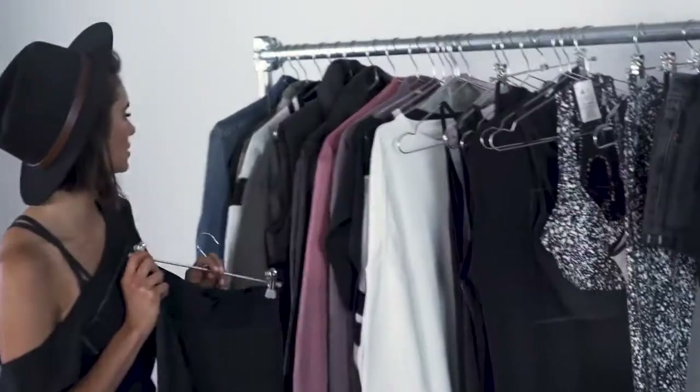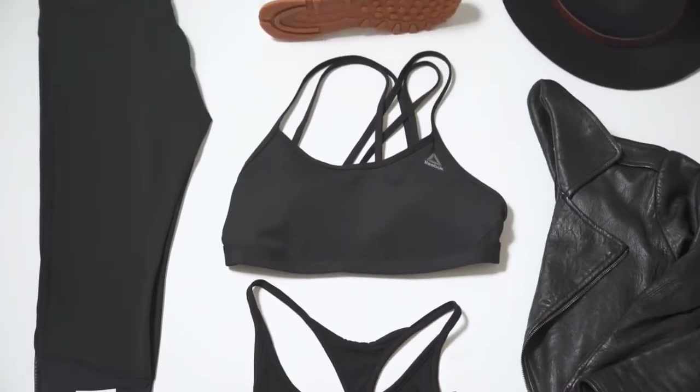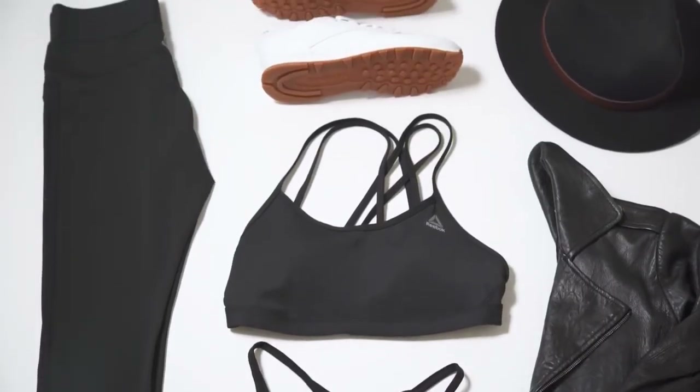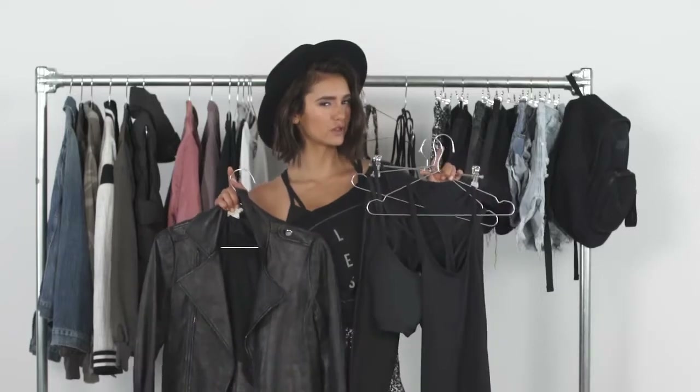I would wear these awesome black leggings, I'd dress it up with a leather jacket. Just to pop it up, I would call them a classic leather white Reebok shoes. Look cute, but never try too hard, ladies.